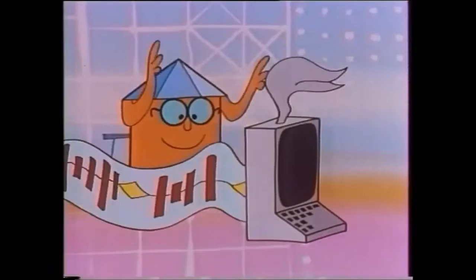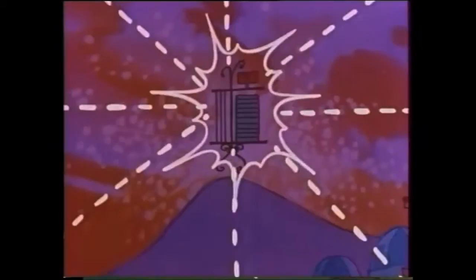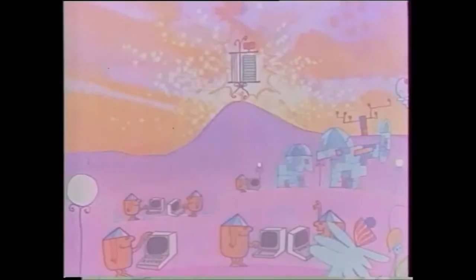Later on, thanks to some very clever programming, the Micro Squirks was even able to speak. Now all the Matics could converse with their own personal mini-squirks. From this day on, a vast new future opened up for the Matics, for the Squircator, and for squirking science in general.